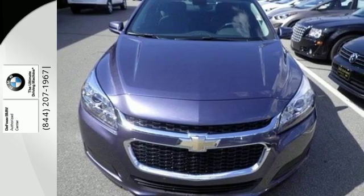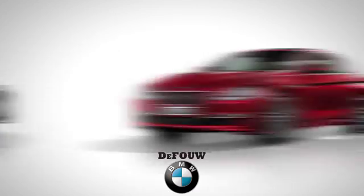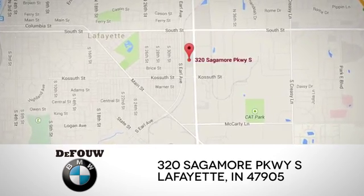Stop in today. At DeFouw BMW, we have an amazing inventory of brand new cars, plus an impressive selection of pre-owned vehicles. We're located at 320 Sagamore Parkway in Lafayette, Indiana.